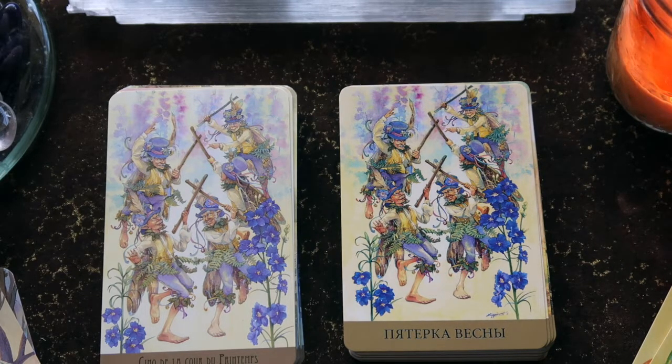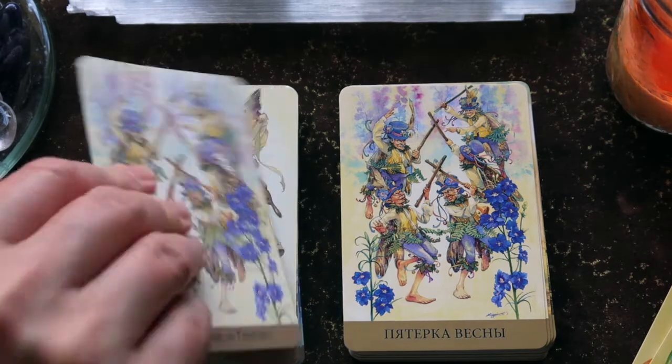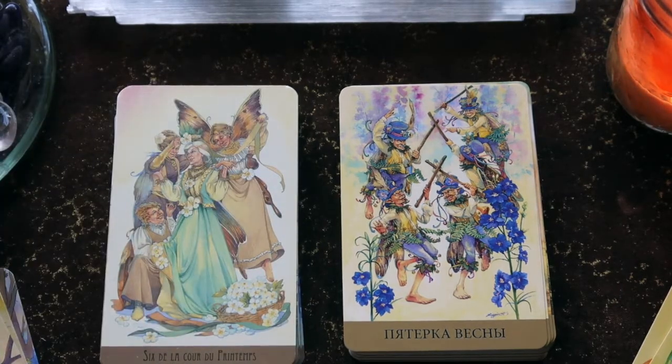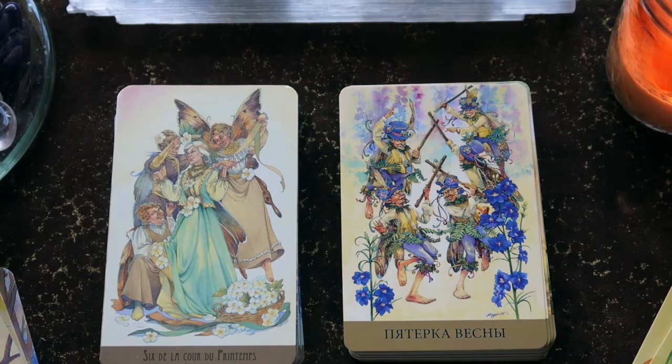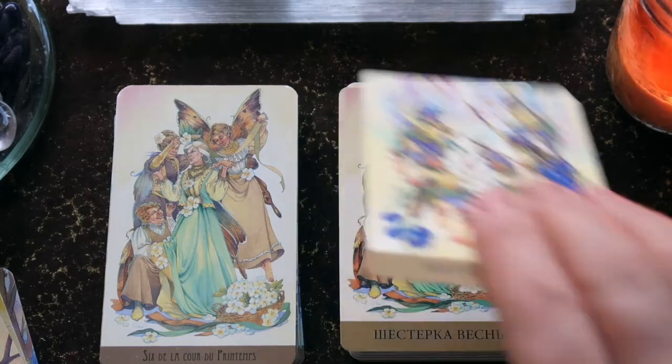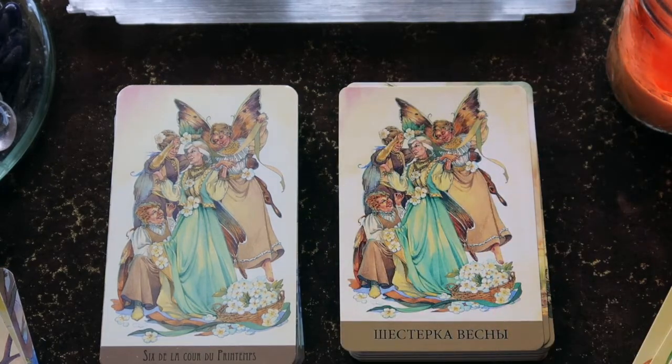Here we have the Five of Wands, the Five of Fire. Some of them are quite serious, some quite mischievous. There's definitely some kind of conflict brewing here, but we have that purple color arising — not red — so it's a different energy than a typical Five of Wands. Then here's the Six — multiple generations supporting the woman in the front.